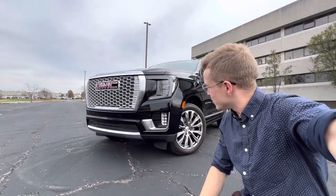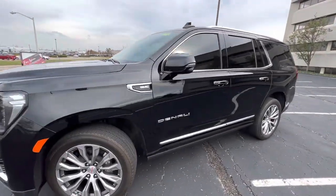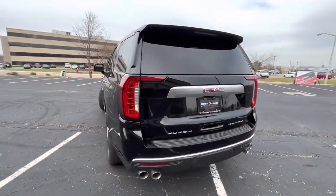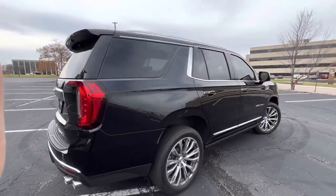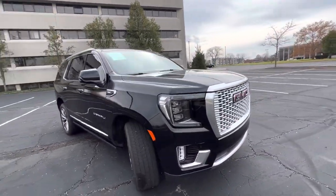Hello everyone and welcome back to another BMW car review, but it's not even a BMW today. Today we have a 2021 GMC Denali. This is the quintessential mom car of the United States. It's been around, we all know of it, we all love it, and it has taken many different shapes and forms over time.